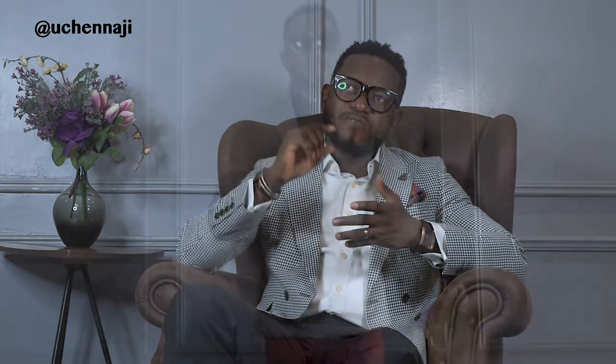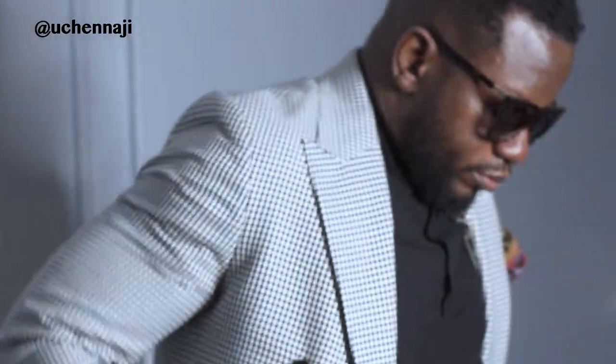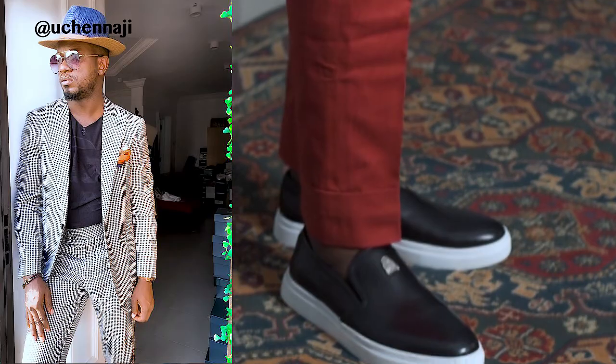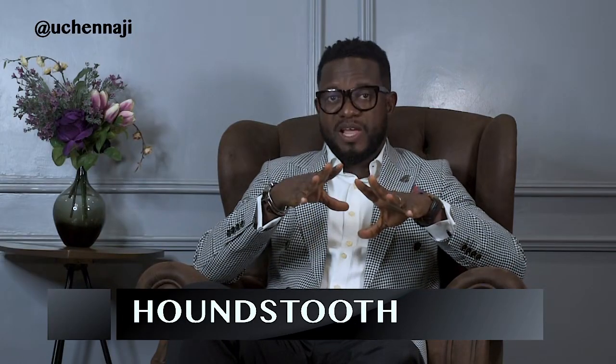I always tell my men, and at times women, that after investing in a navy blazer, there are two other jackets you must invest in, and the Houndstooth has to be one of them. The Houndstooth can come as a single-breasted or a double-breasted, as I'm wearing. I actually have both of them. So you can actually invest in any one of them — it's really okay.